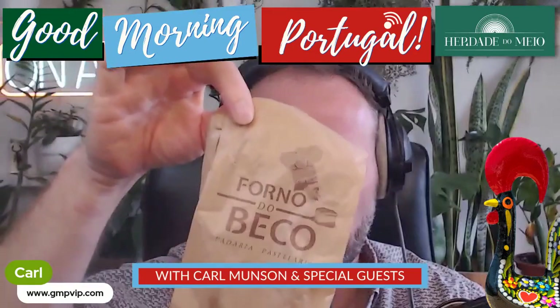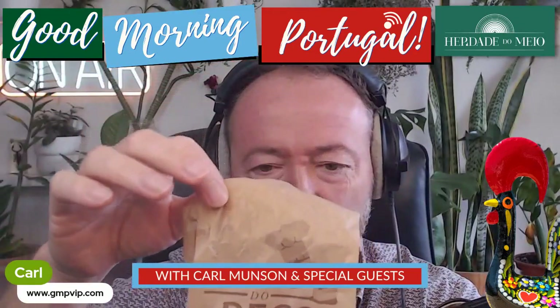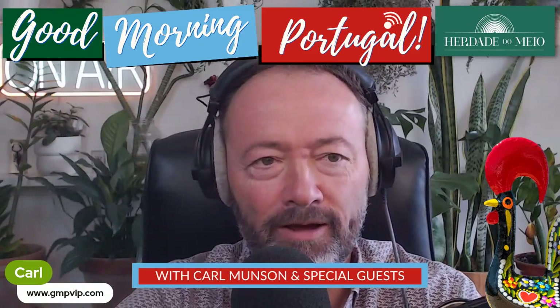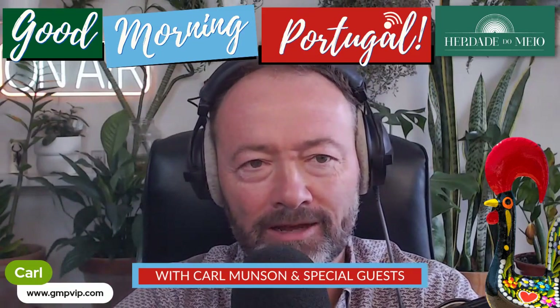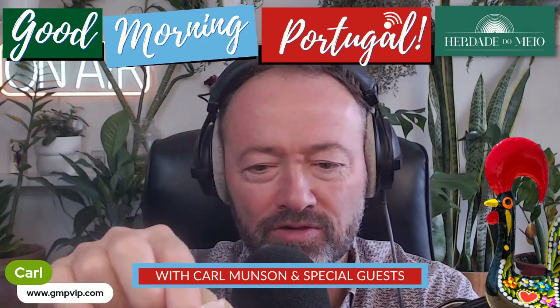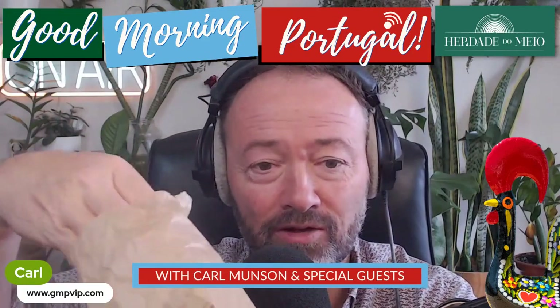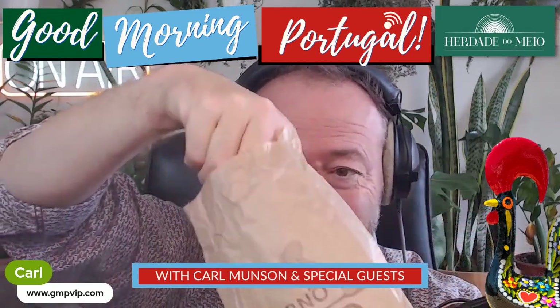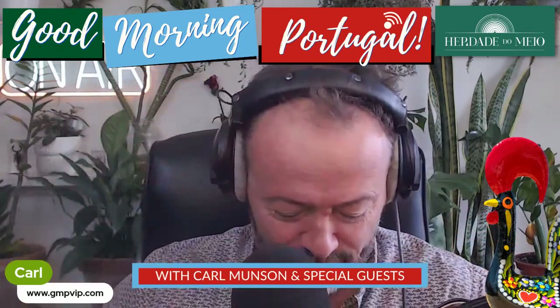Forno do Beco. I pointed to a lovely box with beautiful graphics that said it contained — or seemed to contain — the pastel bordalo. I started talking to the lady in the shop about the pastel bordalo, and here it is for me to try right now. This is so special, this lovely little pastry which I'd not seen before.